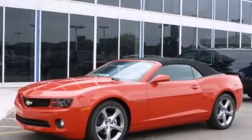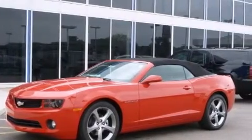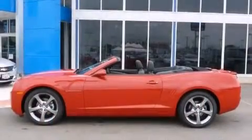This is a brand new 2013 Chevrolet Camaro. Enjoy the road. It features a 3.6-liter, six-cylinder engine and an automatic transmission.